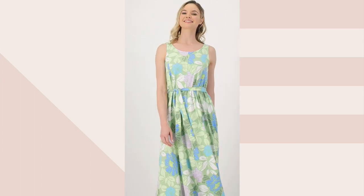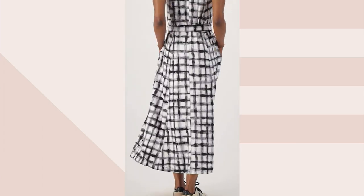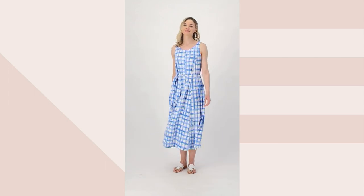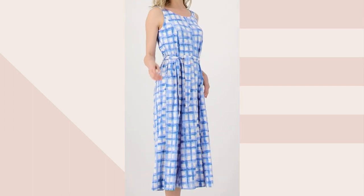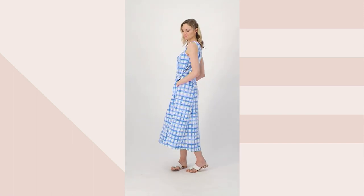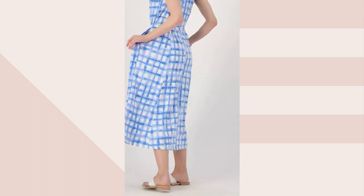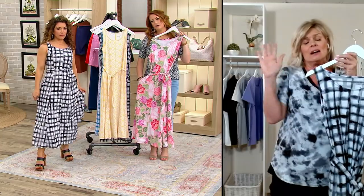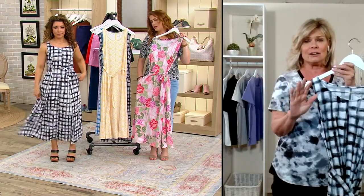We have regular and petite. Cuddle Duds sizing is a little bit different than our traditional QVC fashions. What's the suggestion for sizing? Go with your dress size — it's bridge sizing. You can always refer to the Cuddle Duds size chart on QVC.com. Go with your dress size and move to the left on that size chart. For example, I'm 5'3" and can easily wear the petite. My dress size is typically an 8; I move to the left and strike the small. The dress is really flowy but semi-fitted up at the top, so go with your dress size and move to the left.